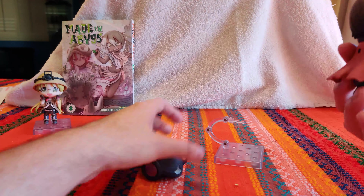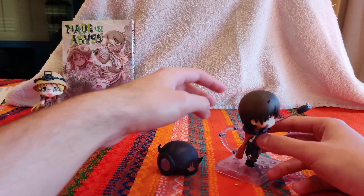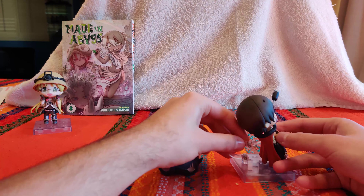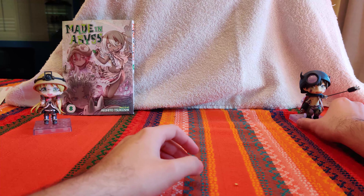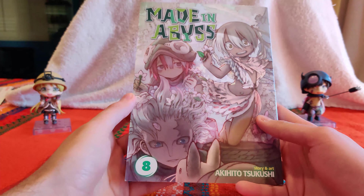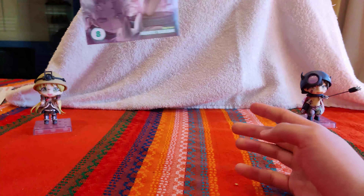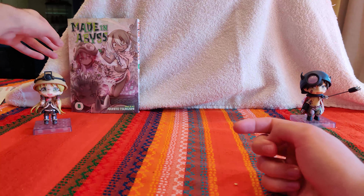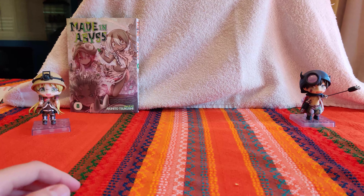This is an excellent series, one of my favorites going on right now. I am all caught up to the manga - I own quite a few of the volumes. It's an incredible series. The movie that came out recently, Dawn of the Deep Soul, I genuinely believe is one of the greatest films of all time.